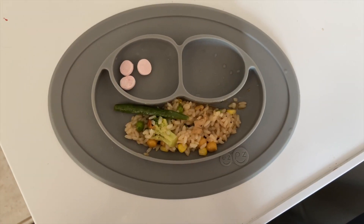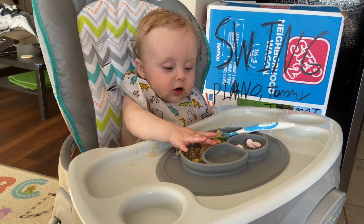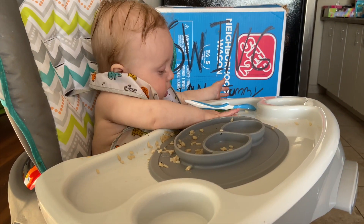Today for dinner I made a stir fry. This is actually Camden's first time having rice, but all of the veggies in here he's had before, and then I gave him a couple of yogurt melts. I think he enjoyed it!